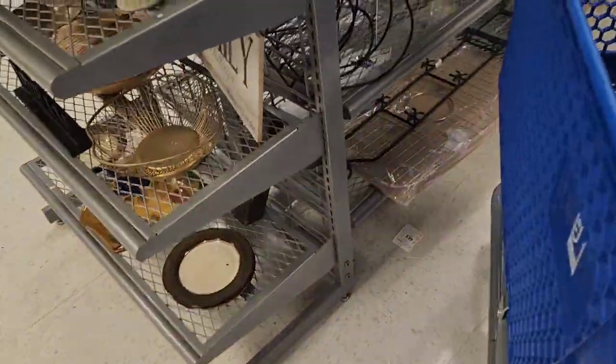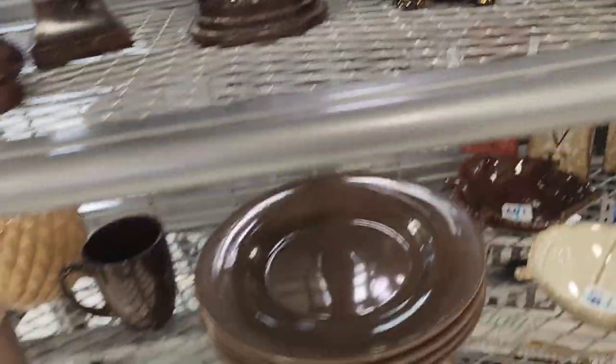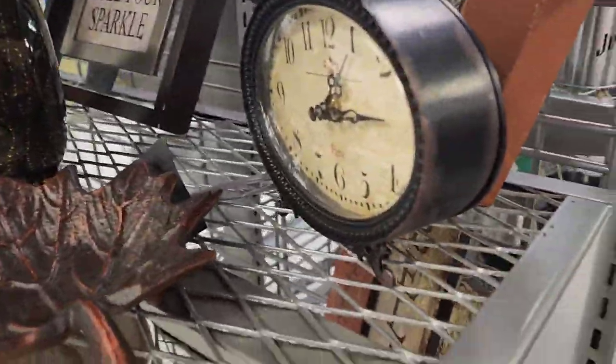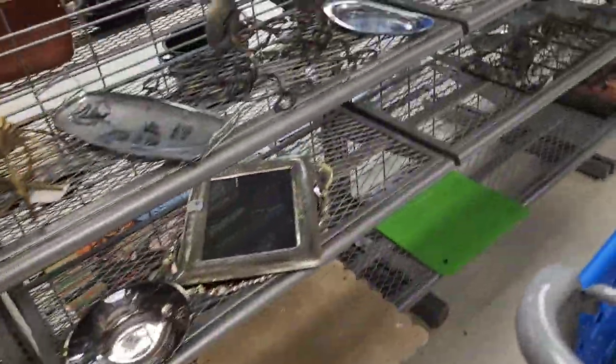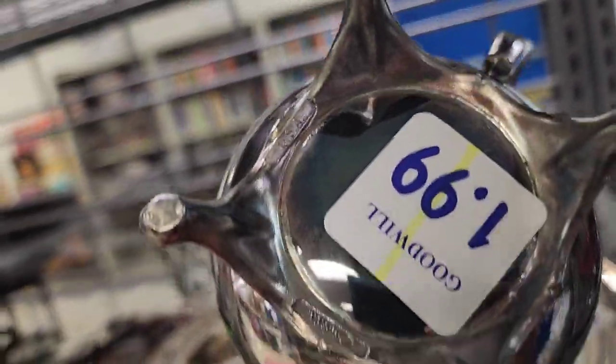I knew the day would come but I didn't think it'd be today, because just last week everything was decent priced. $1.99 on that little pine cone candle holder. I love these — they're like wood — but it doesn't sell so I was thinking about keeping it for myself because I really like it. $1.99, probably had a lid.